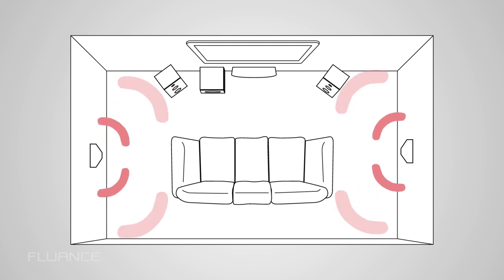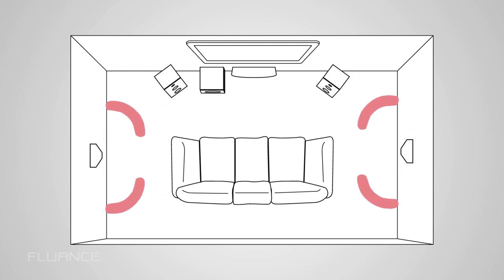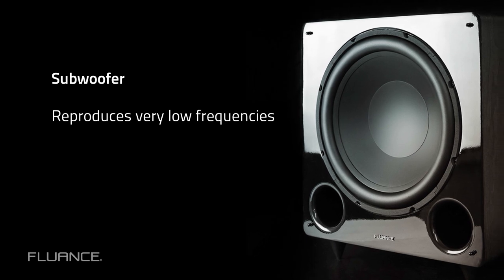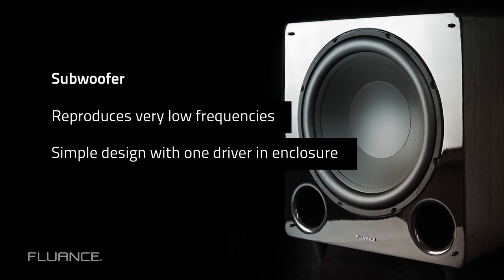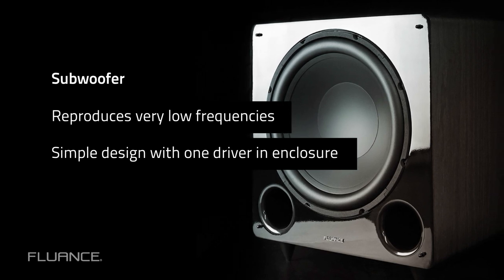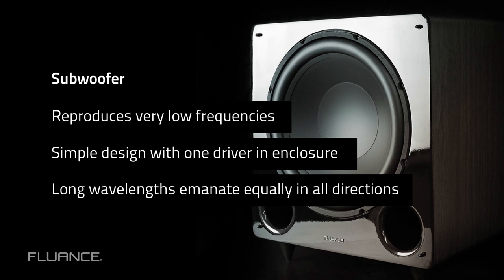Bipole and Dipole speakers are often mounted directly to the wall. A subwoofer reproduces very low frequencies that are below what a typical woofer can handle. Because the subwoofer's frequency range is so narrow, most have just a single driver in an enclosure. The long wavelengths of the deep bass tones that the subwoofer produces emanate equally in all directions, so the driver doesn't need to face the listener. In fact, some subwoofers have downward-facing drivers.